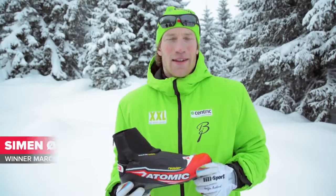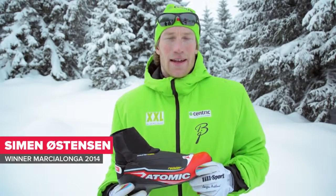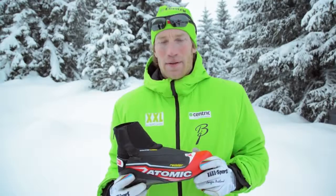Hello, my name is Simon Östensson. I'm from Team Centric and I'm here in Val di Fiemme now, training between races.